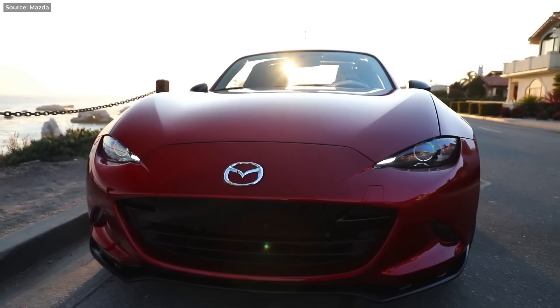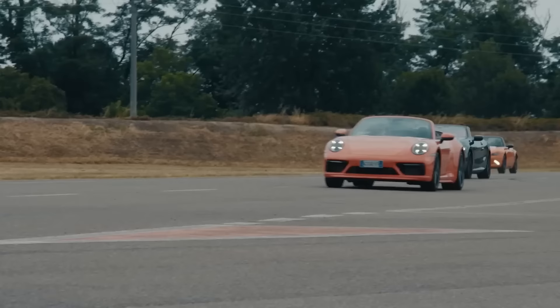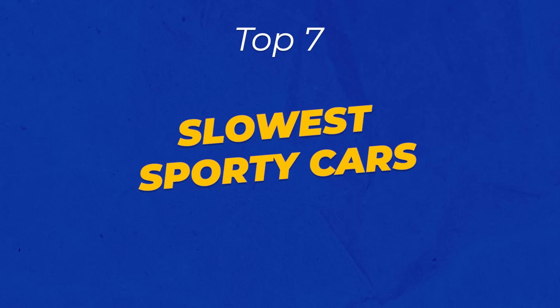If a car looks fast, you'd expect it to be fast. Well, that's not always the case. Hey guys, I'm Stipe, and this is my list of the slowest sporty cars ever made. Let's do this!